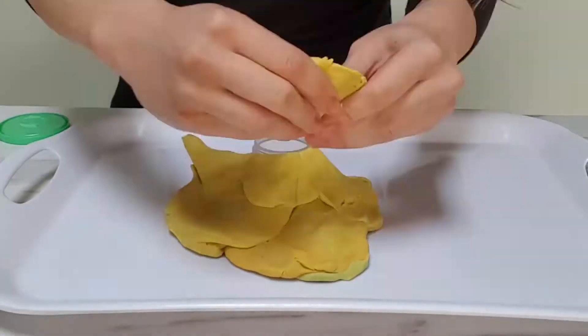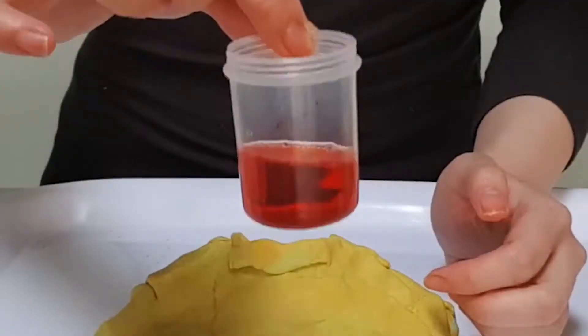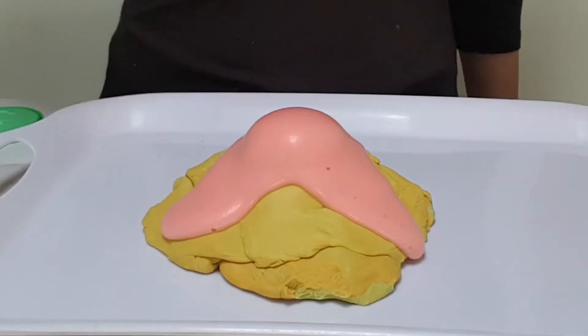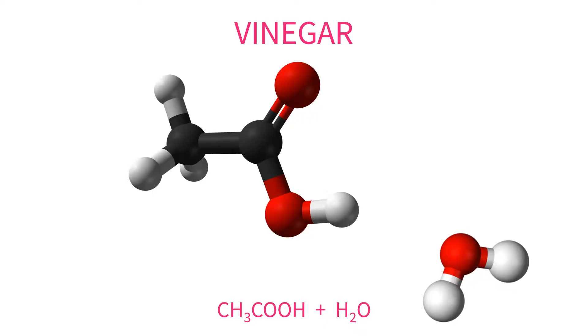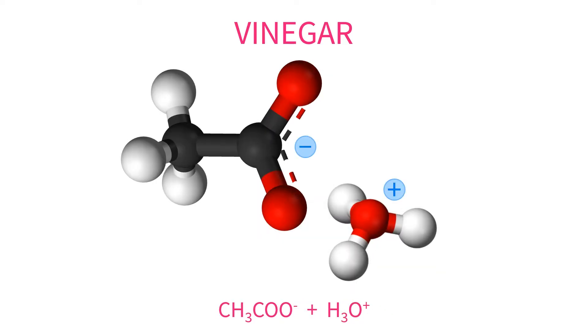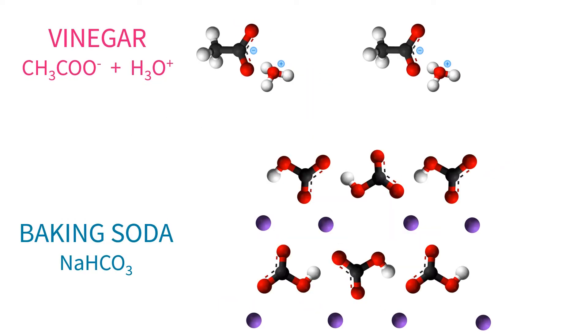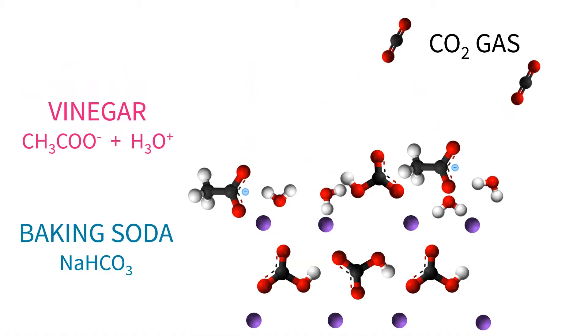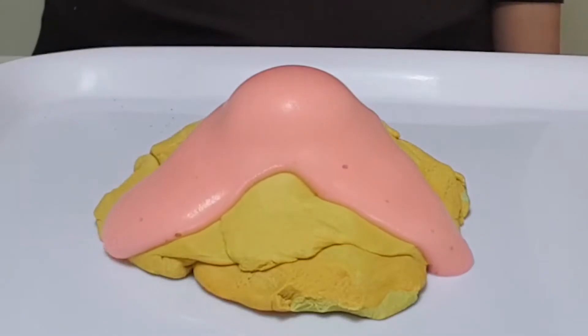The fact that the acid and the base are solid is really important in making the bath bomb. If you know the volcano experiment with vinegar and baking soda, you'll know what happens when the acid and carbonate base are wet — it fizzes straight away. That's because the acetic acid in the vinegar is ionised, meaning the hydronium ions in the acid can collide with the bicarbonate ions in the base to produce carbon dioxide gas, which we see as fizzy bubbles.